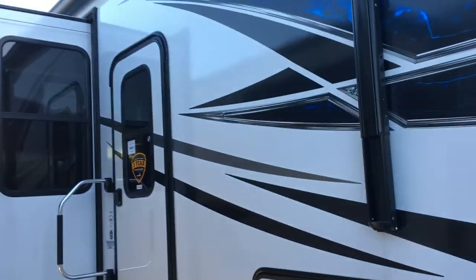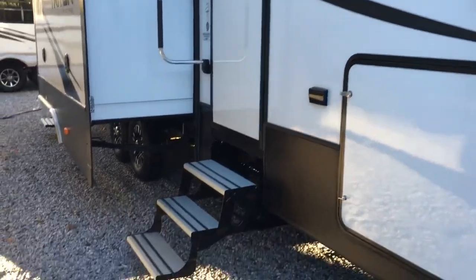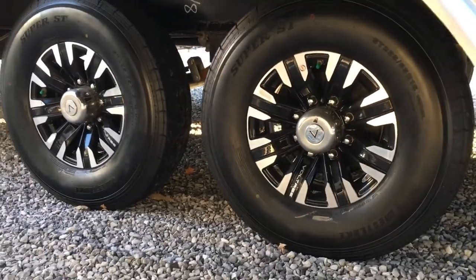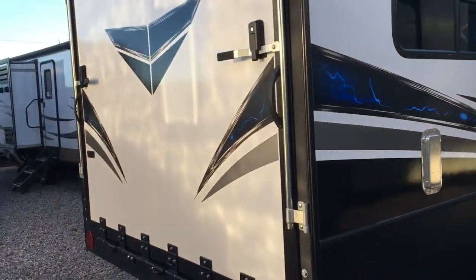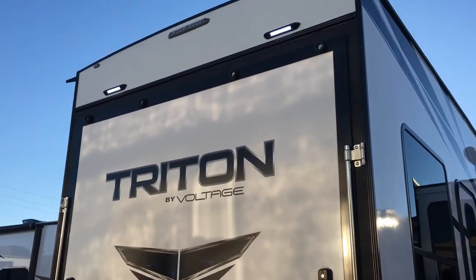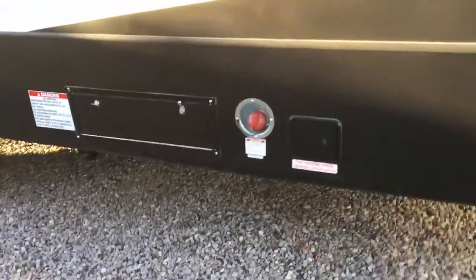On the exterior, there are aluminum step treads on the entry steps and a big electric awning that covers from the front all the way past the slide. The graphics are really sharp — bold blues with crisp cuts, a very cool exterior. The wheels are incredible — chrome and machined black — and there are outside speakers, a second entry door with dark-tinted windows.